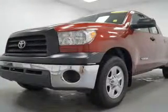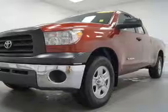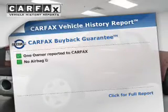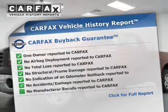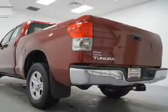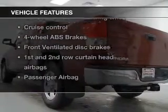He's always hot and she's always cold. Solve this problem while driving with dual temperature controls. Rest easy knowing this vehicle comes with a Carfax vehicle history report from Carfax, the most trusted provider of vehicle history information.